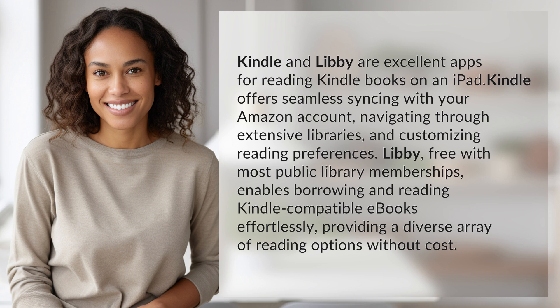Libby, free with most public library memberships, enables borrowing and reading Kindle-compatible e-books effortlessly, providing a diverse array of reading options without cost.